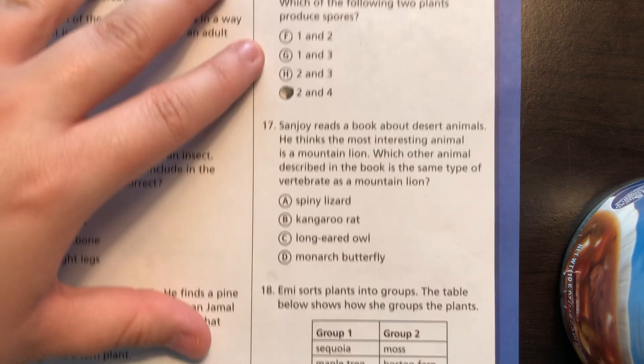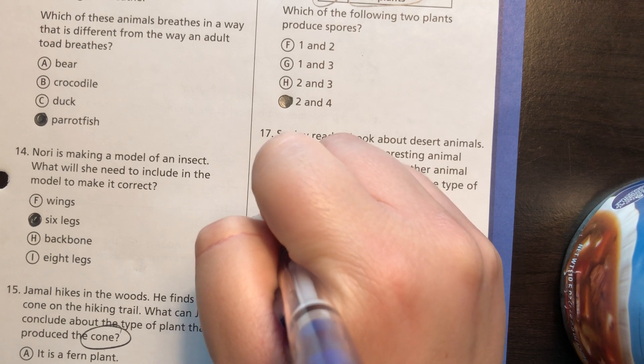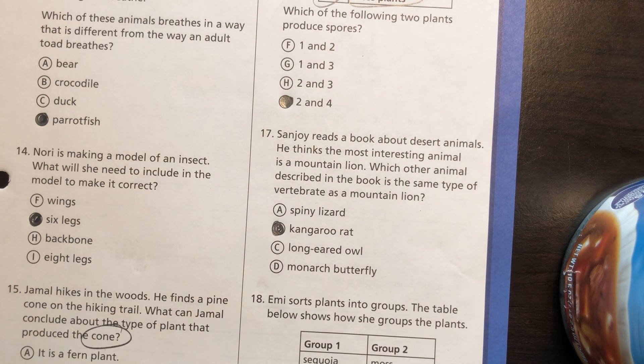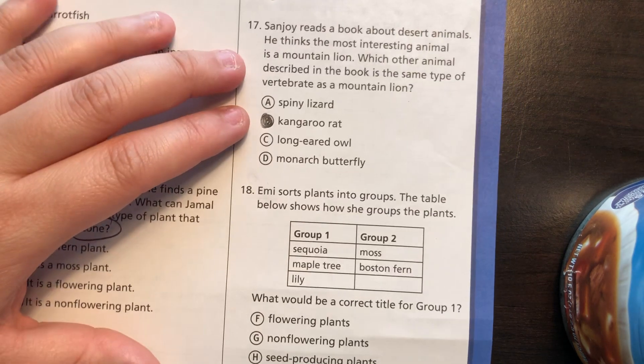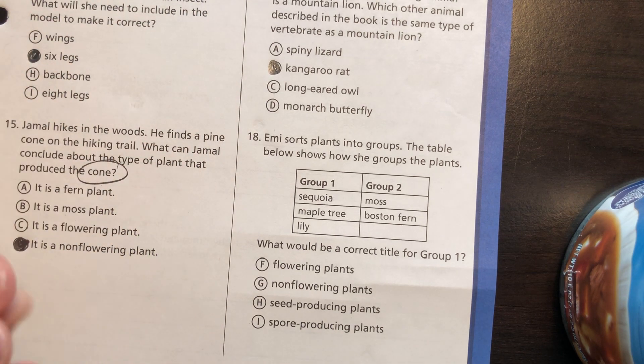Number 17: Sanjoy reads a book about desert animals and thinks the most interesting is a mountain lion. Which other animal described in the book is the same type of vertebrate as a mountain lion? That would be the kangaroo rat, because they're both mammals — not a butterfly, not a long-eared owl which is a bird, not a spiny lizard which is a reptile. The kangaroo rat is also a mammal.